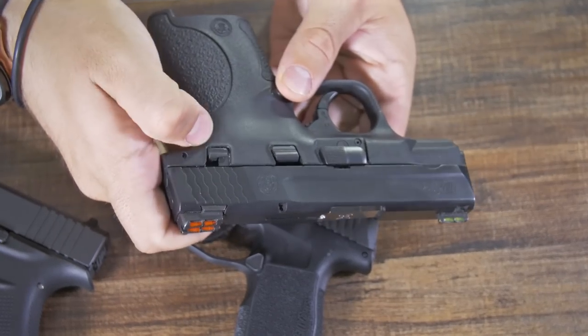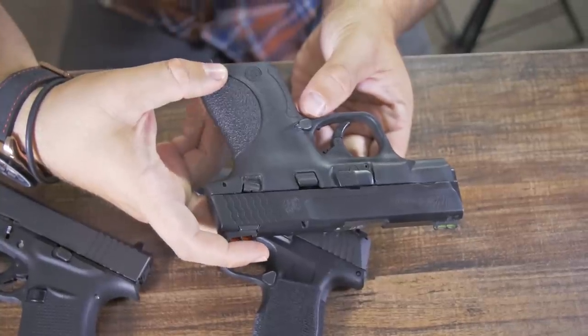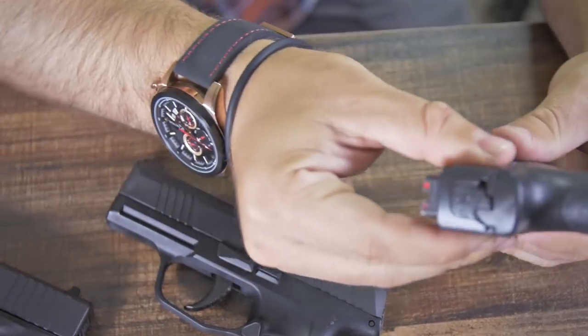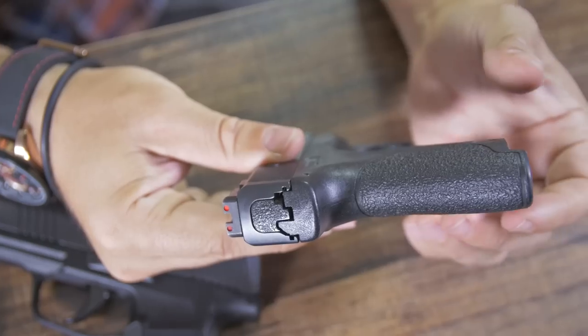Here is the safety, so if you're looking for a firearm with a safety, you have it right there. It comes with a 7-round magazine and an 8-round magazine, meaning it's 7+1 or 8+1. It has a very slim profile, making it easy to conceal.